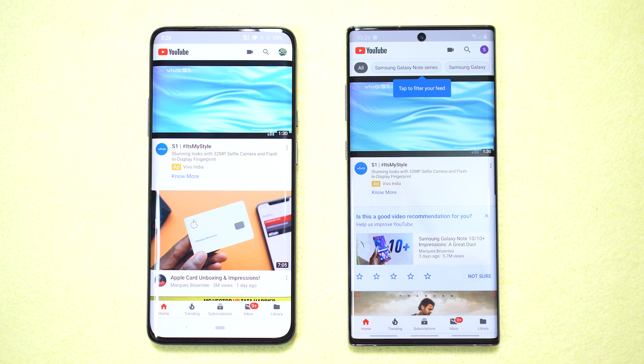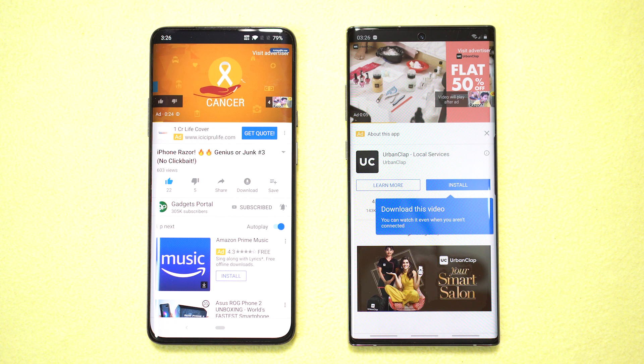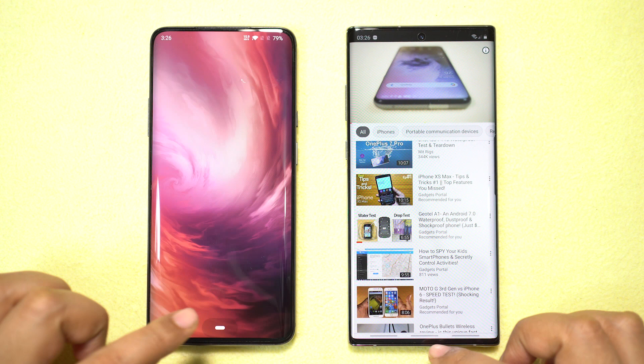Next, YouTube — once again very close, it's hard to tell which was faster. Trying to play a video from a new series called Genius or Junk, they were very close again. Checking tips and tricks on the 7 Pro — almost neck to neck but maybe the 7 Pro was momentarily quicker. The score right now is OnePlus 2, Samsung 2, and 2 draws.